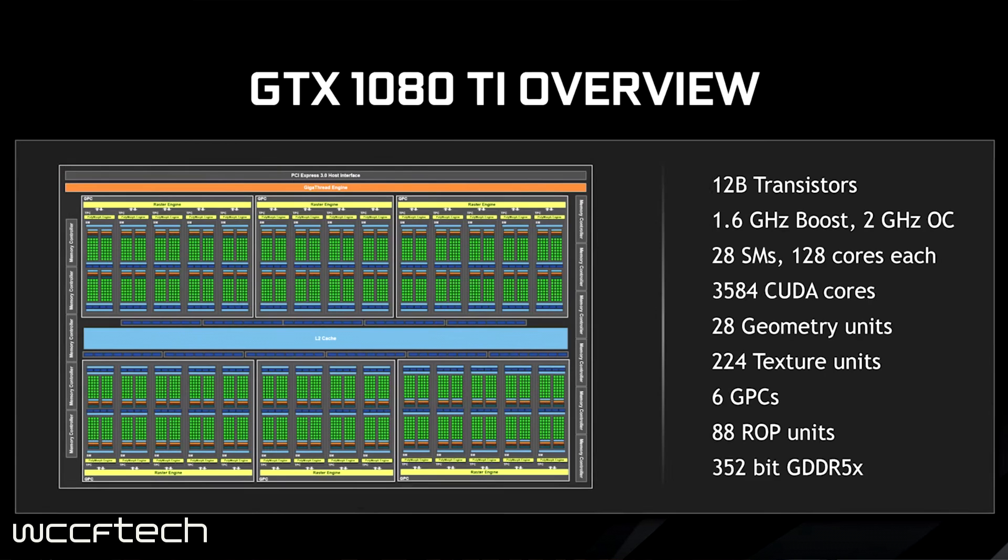Not only that, we're seeing a 352-bit bus this time around instead of a 256-bit bus, which is a bit odd, but it's still pumping through GDDR5X at 11 gigabits per second. Because of the bus width, we've got 11 gigabytes of G5X — a little bit less than the Titan X Pascal but quite a bit more than the GTX 1080.